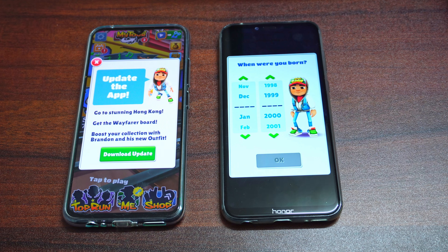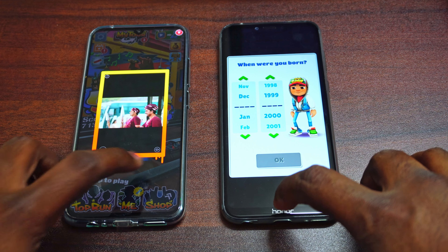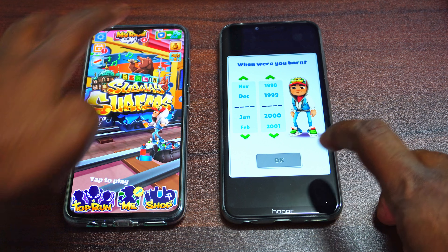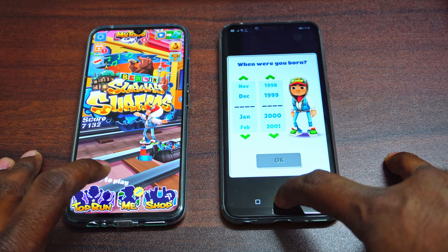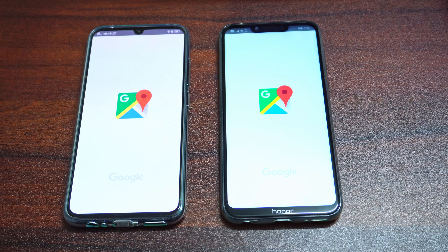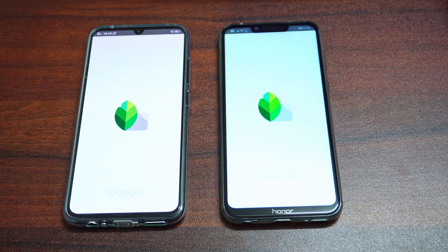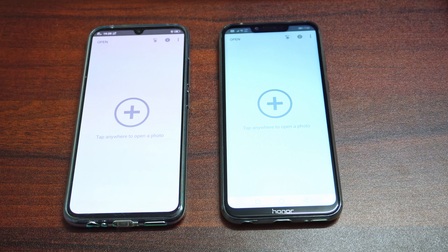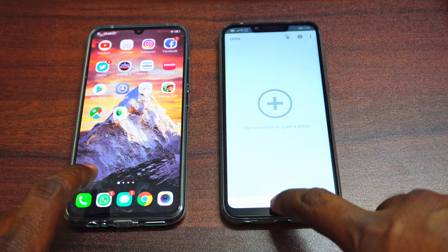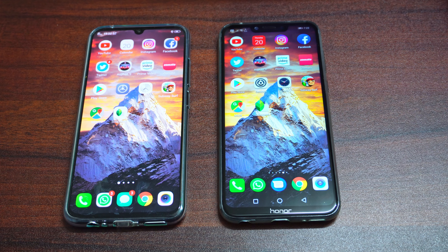Subway Surf seems to be faster on the Vivo V11 Pro — yes, it is faster on the Vivo V11 Pro, so that's one win for the Vivo V11 Pro. Moving on to Google Maps — again faster on the Honor Play. Moving on to our last app, that's Snapseed — again both were neck and neck, so there's no winner here.